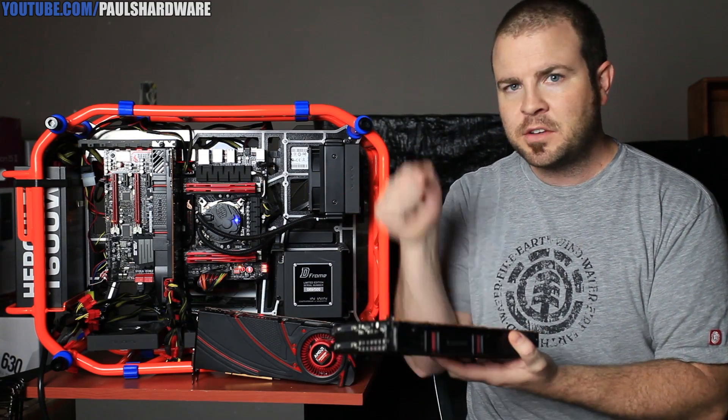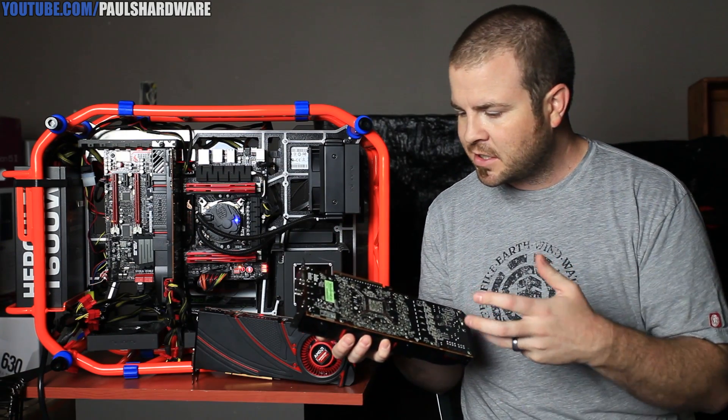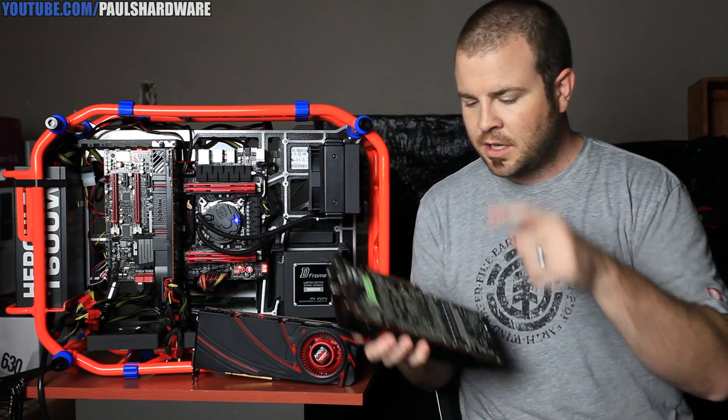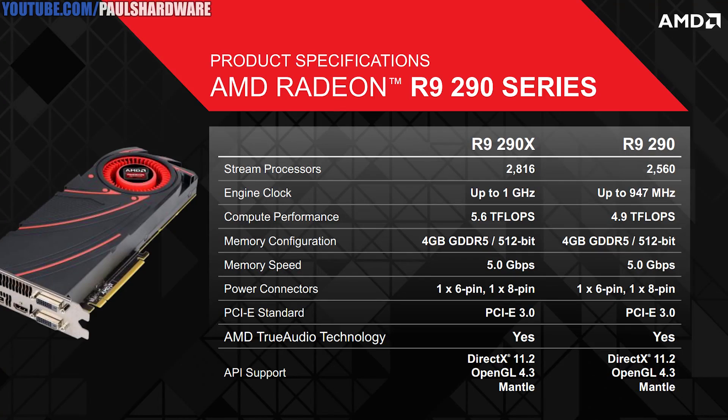We've been waiting for it to come out — brand new silicon from AMD. It's still based on the GCN architecture, the 28 nanometer architecture that the 7000 series was based on. But this one is all new — it's bigger. 2,816 stream processors as opposed to 2,048 from the 7970, and a 1,000 megahertz GPU core clock.